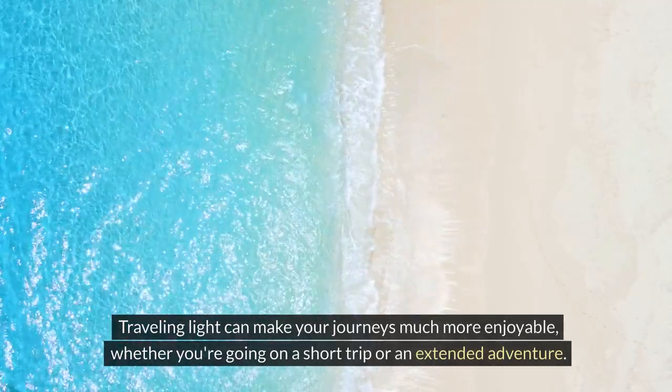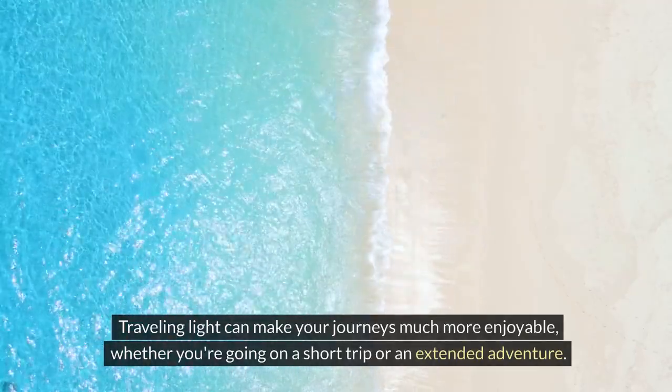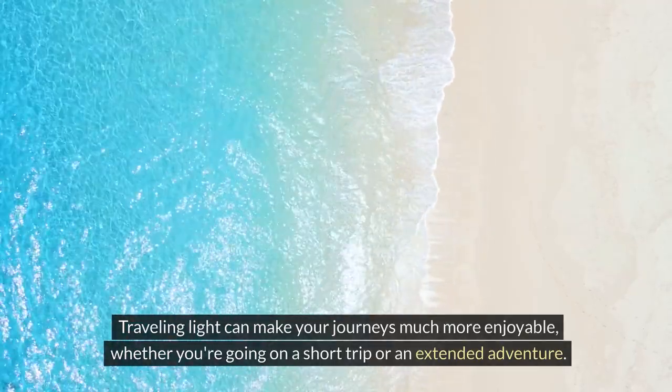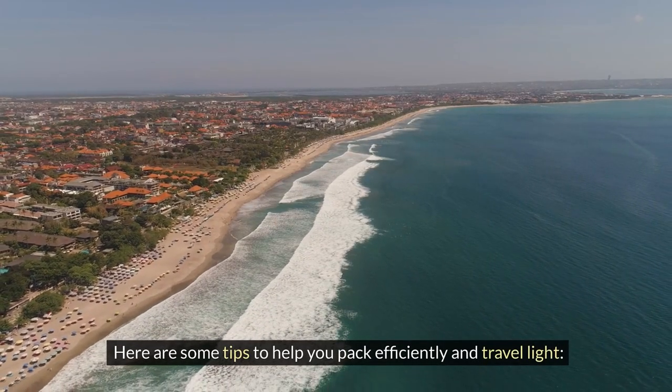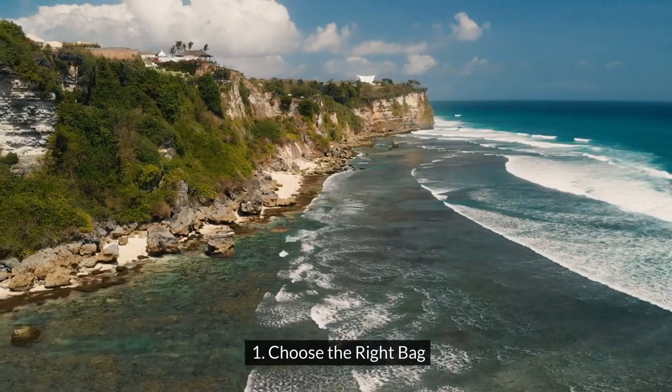Traveling light can make your journeys much more enjoyable, whether you're going on a short trip or an extended adventure. Here are some tips to help you pack efficiently and travel light.